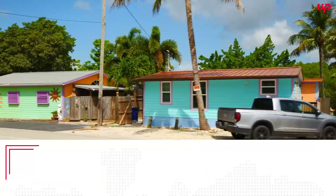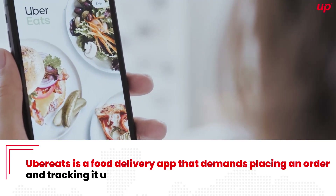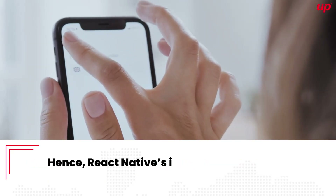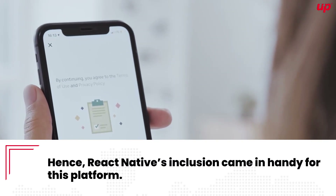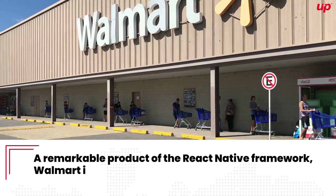Uber Eats. Uber Eats is a food delivery app that allows placing an order and tracking it until the order reaches your doorstep. Hence, React Native's inclusion came in handy for this platform.